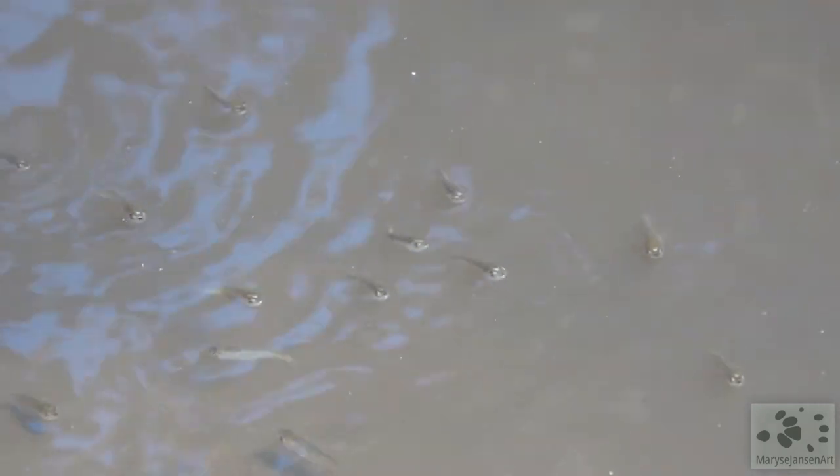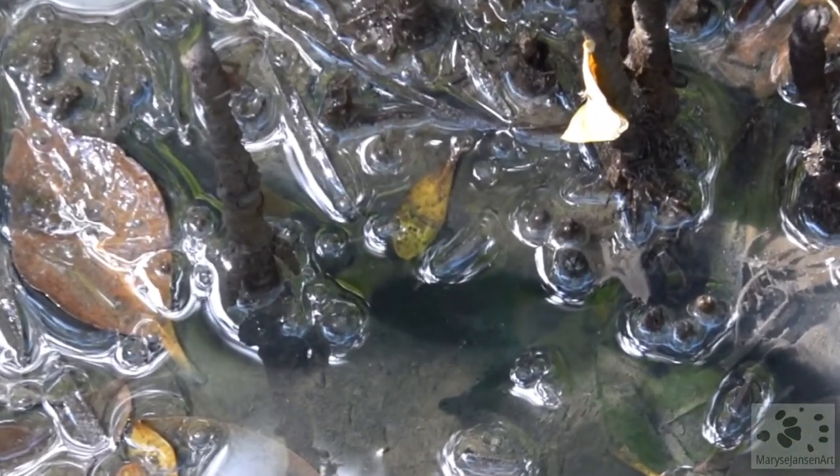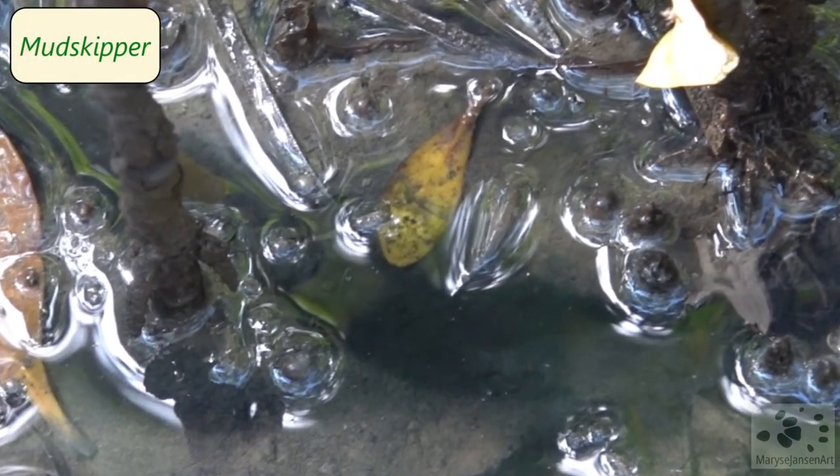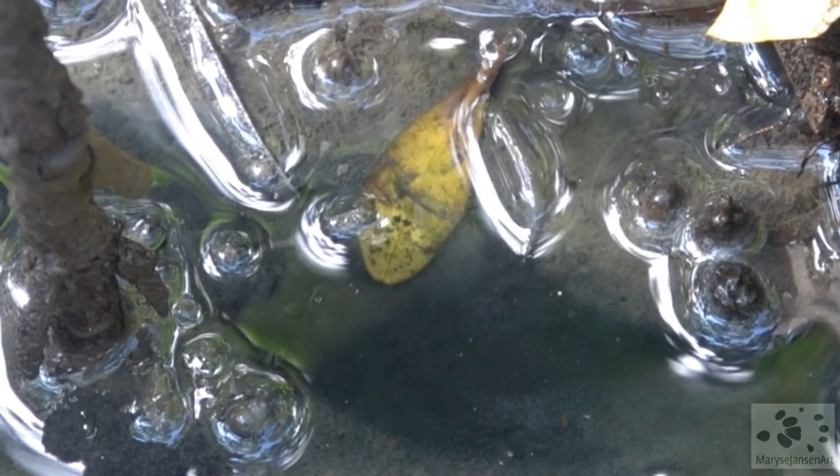In little pools of water that are left at low tide we can see these little fish that use the safety of the mangroves as a nursery. Low tide is a good time to explore a mangrove forest. When we look closely we can even detect a little mud skipper.